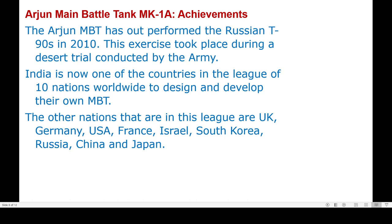The other nations in this league are the United Kingdom, Germany, USA, France, Israel, South Korea, Russia, China, and Japan.